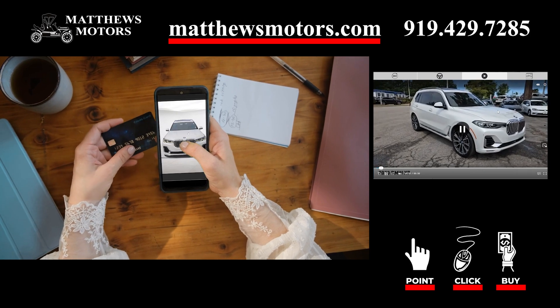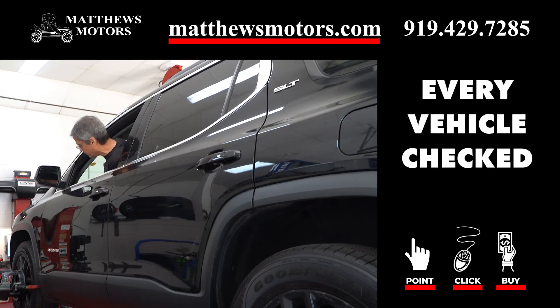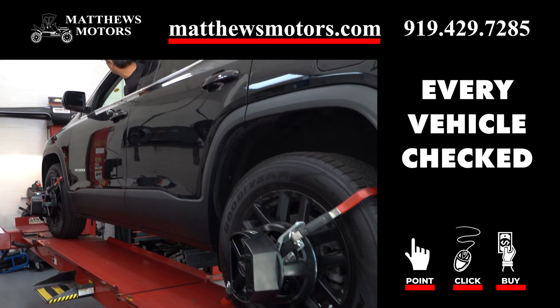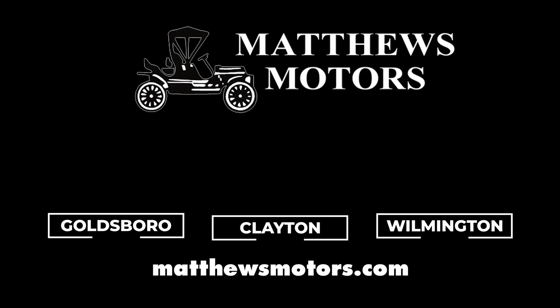From sedans to SUVs, we have something for everyone. We'll even bring your new car to you. And when you get your car, rest assured it's been thoroughly inspected and is ready to go.